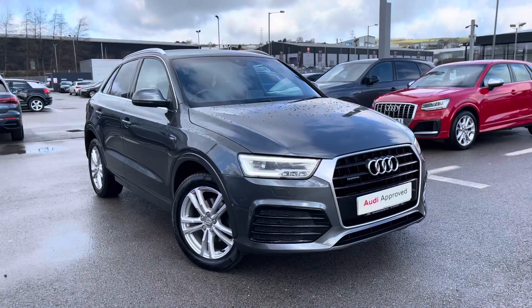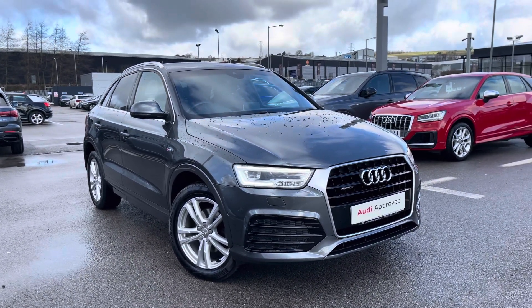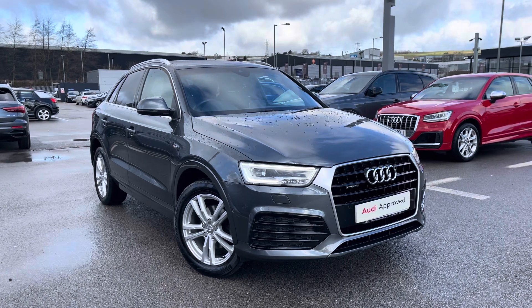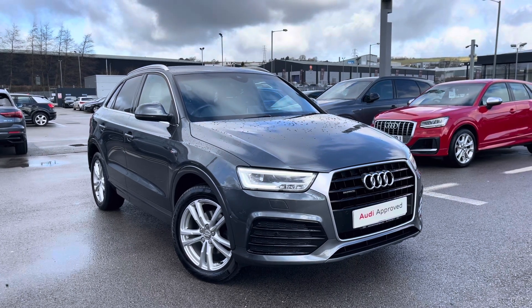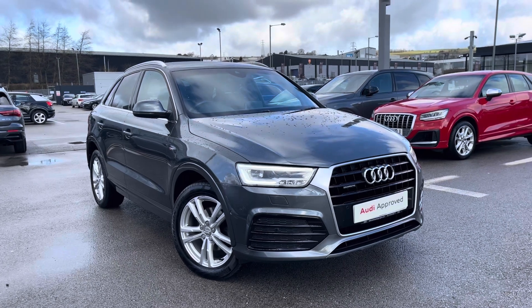Thank you for watching this video on the Audi Q3 S-line navigation, which is part of our Audi Approved Used Scheme and comes with a minimum of 12 months warranty along with flexible finance packages available. If you do want a personalised finance quote or to book a test drive, please contact us now on 01254 868216.